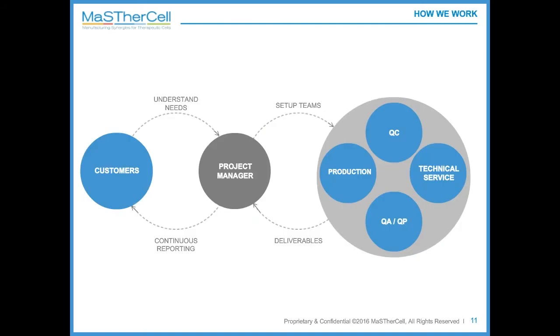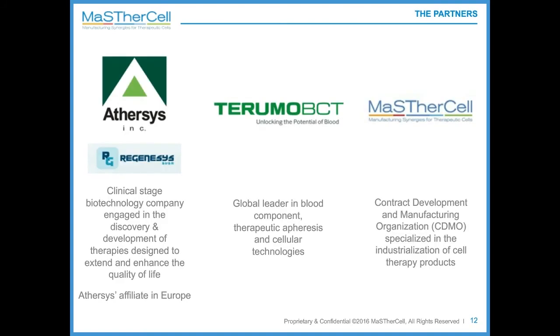I was happy to participate in this project as project manager. This role is very central, as it is actually an interface between the customer's needs and MasterCell's internal team. We make sure to answer our clients' needs by gathering the best team internally. This work was performed with two other partners, Atersis and Terumo — an ideal collaboration for a project where a bioreactor was tested and upscaled, combining the client, the bioreactor manufacturer Terumo, and ourselves as the CDMO with GMP know-how and GMP facilities.